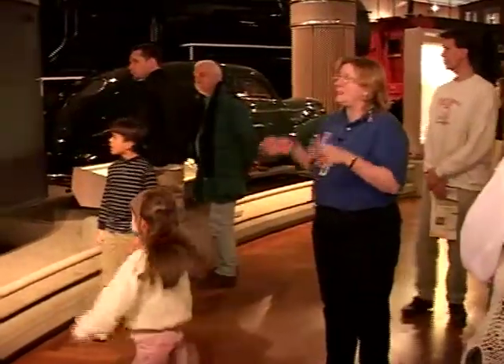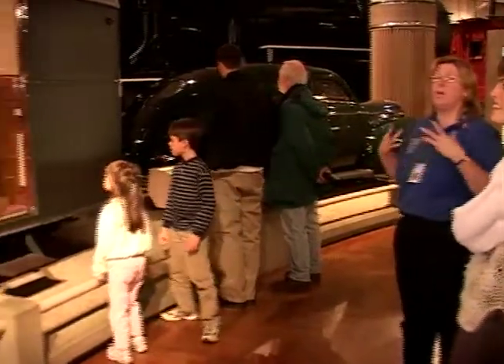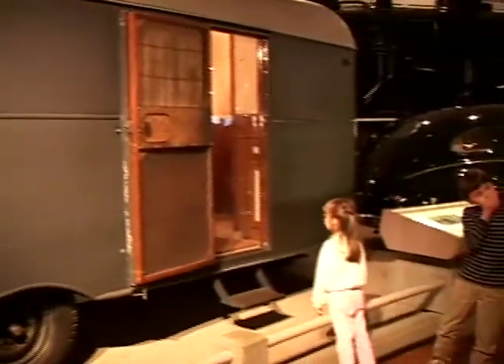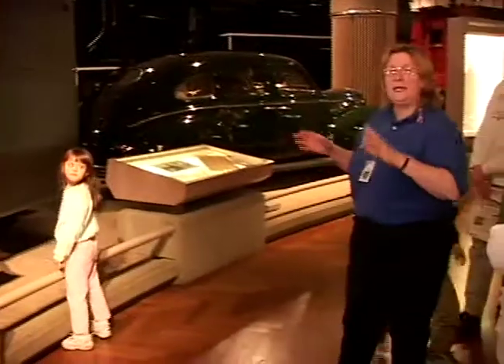Mr. Ford bought this trailer for the museum to show modern transportation. And then one day he was talking to his good friend Charles Lindbergh. Charles Lindbergh was complaining that the kids were getting on him and his wife's nerves — they both liked to write and had nowhere to go to be quiet and write. So Mr. Ford gave them this trailer.